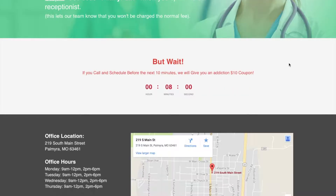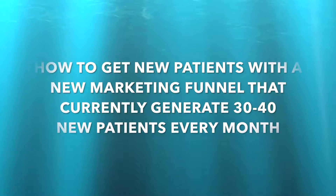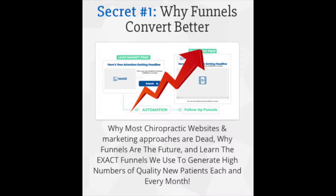How would you like to generate new patients with a new marketing funnel that currently generates 30 to 40 new patients every month? In this free training you will learn why sales funnels convert better.